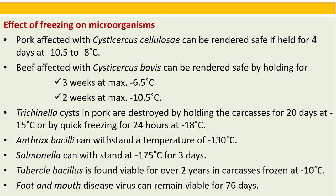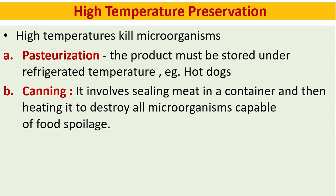Foot and mouth disease virus can remain viable for 76 days. High temperature preservation: high temperatures kill microorganisms. Pasteurization and canning have already been discussed in a separate video.